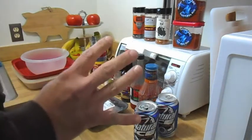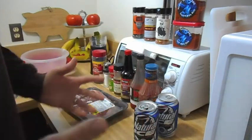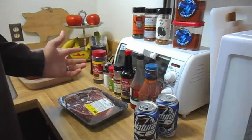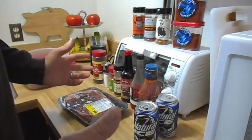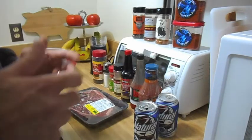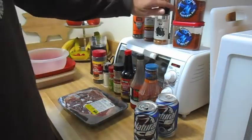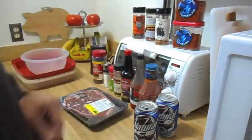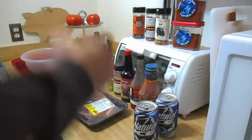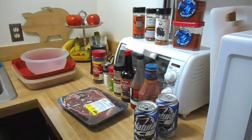Question number four: favorite barbecue channel? Well there's a lot of them out there and I really enjoy watching all of you guys. But for me my favorite has to be my man JB. I just like JB — JB rocks, that's all I got to say. JB is heavy metal.